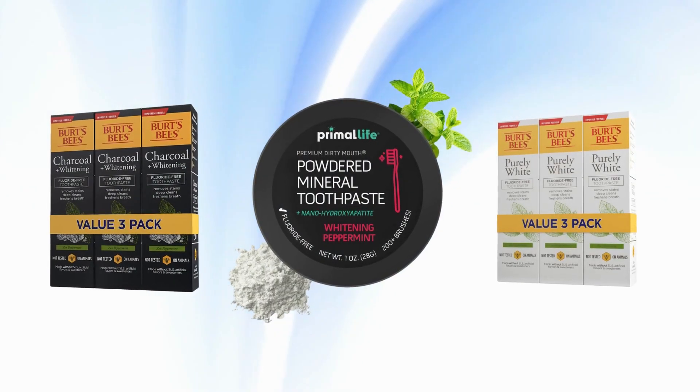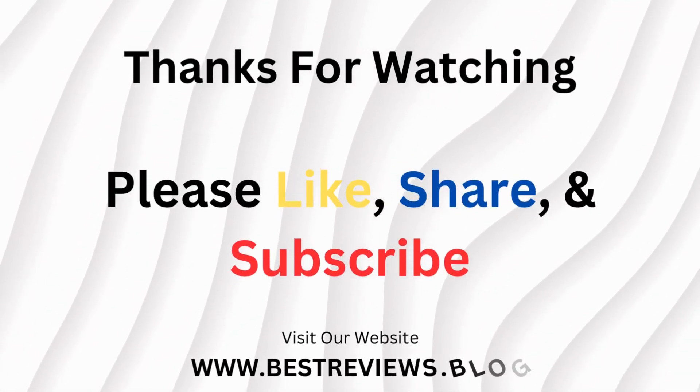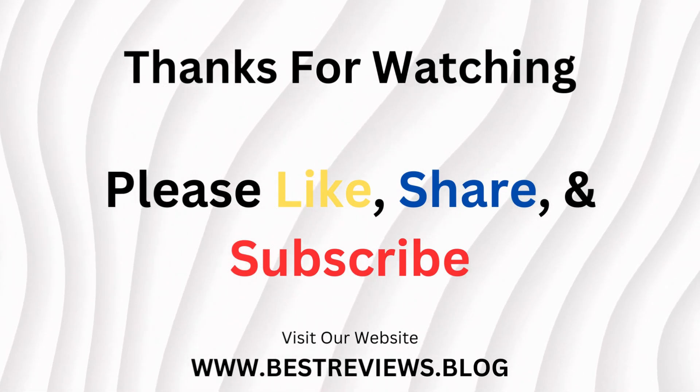So there you have it — 3 amazing toothpaste options perfect for intermittent fasting. Which one caught your eye? Let me know in the comments below. Don't forget to like, subscribe, and hit the notification bell for more exciting content. Until next time, keep smiling and happy fasting.